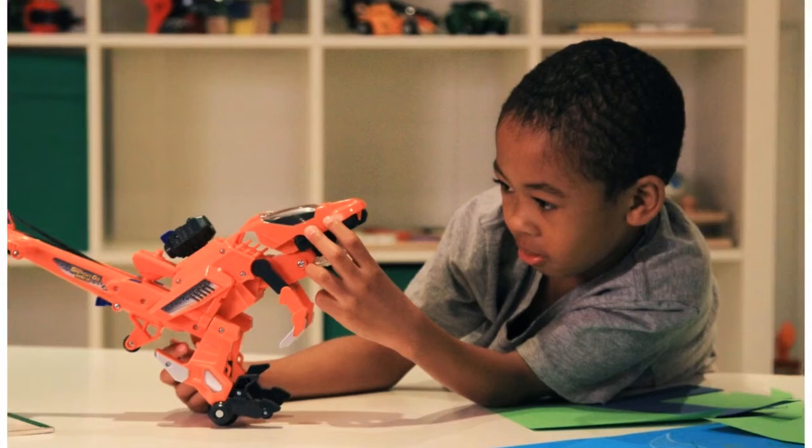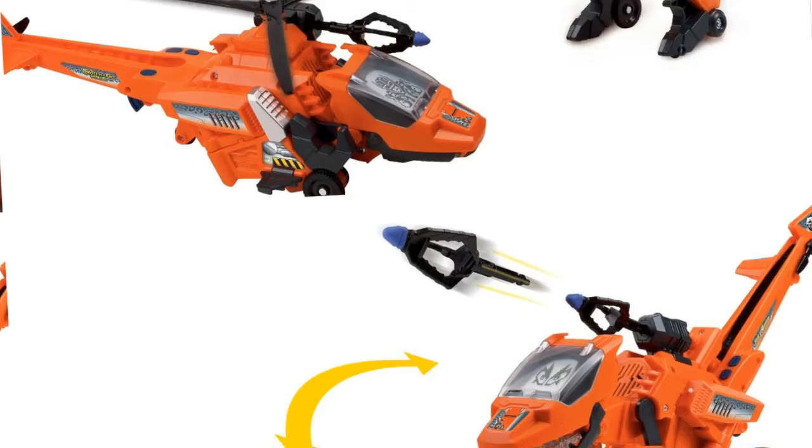Swoosh Blister in the air to hear real flying sounds and then push a button to launch the rocket. Switch to dinosaur mode to see Blister's animated dinosaur eyes and his long, curved, sickle-like claws. Sound effect buttons emit realistic dinosaur sounds and phrases that teach.